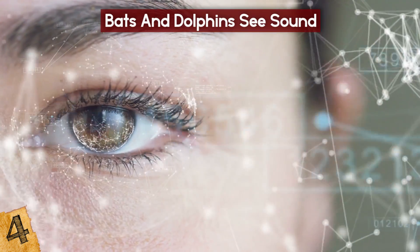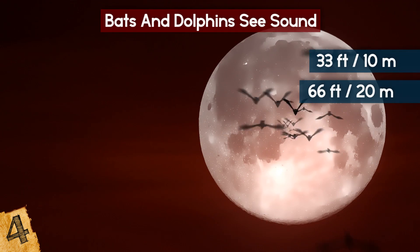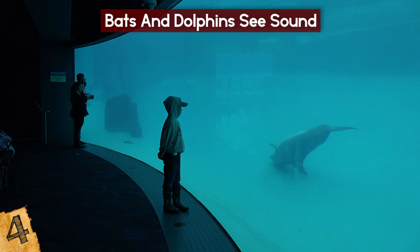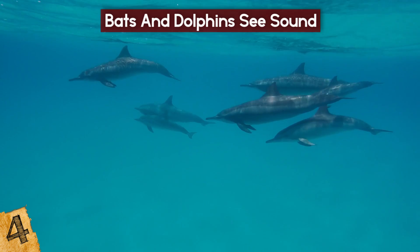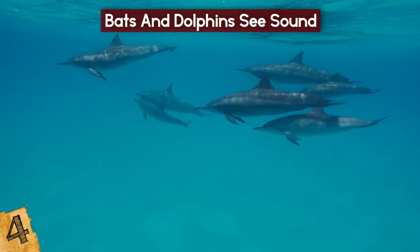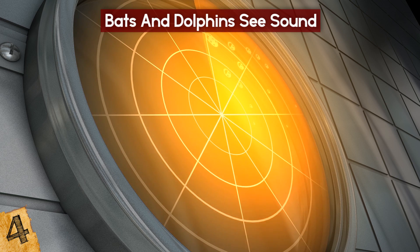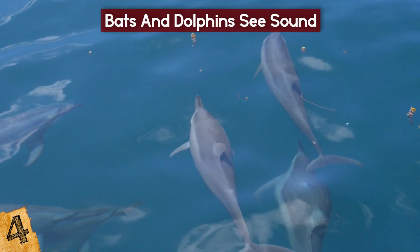Vision comes in handy because the echolocation range of a bat typically extends between 33 and 66 feet. Dolphins are thought to be more efficient than bats at using echolocation because sound travels faster in water. Some experts think that echolocation is used by dolphins as a form of communication — a sonopictorial language form, or sounds that are used to represent specific objects, places, and possibly even ideas.